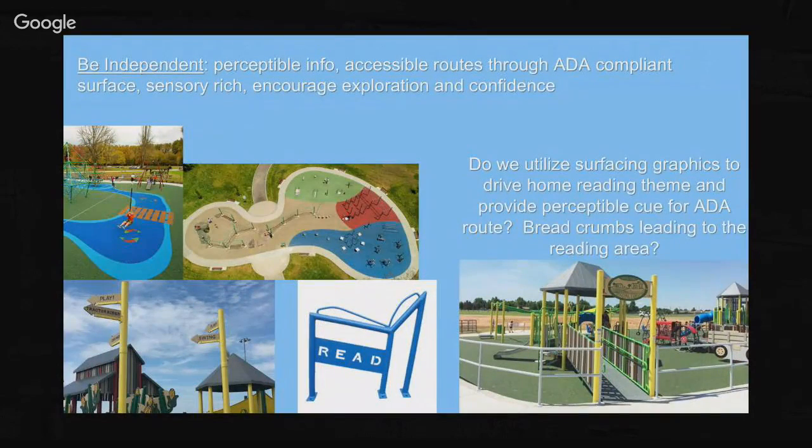The principle 'be independent' covers perceptible information, accessible routes through ADA-compliant surfaces, sensory richness and encouraging exploration. We're trying to create a space that promotes independence so that a caregiver or parent could find a shaded seating area and watch their child have fun without having to actively monitor more than just sitting and watching. It has its challenges, but if enough thought is put into it, it can be done - and I've done it many times.